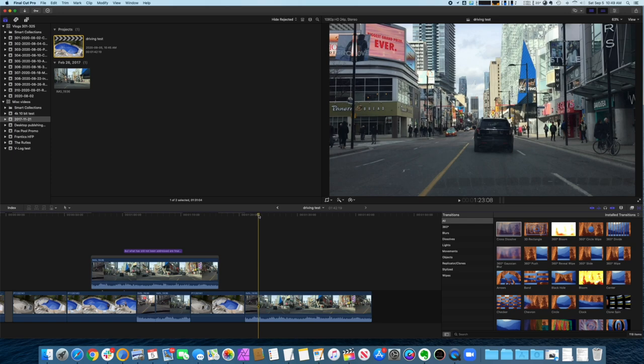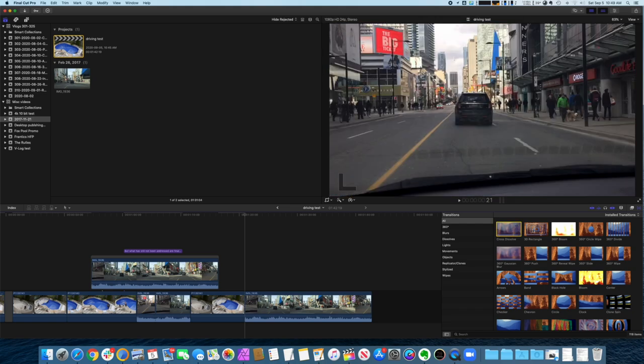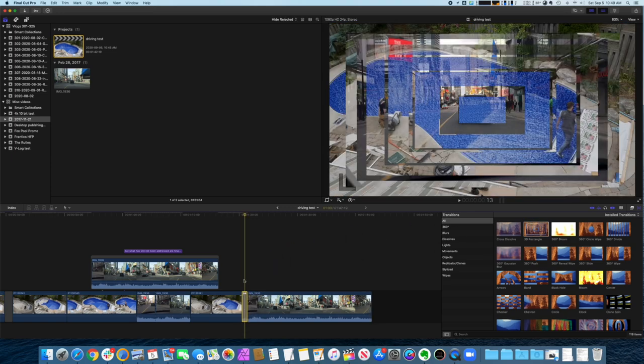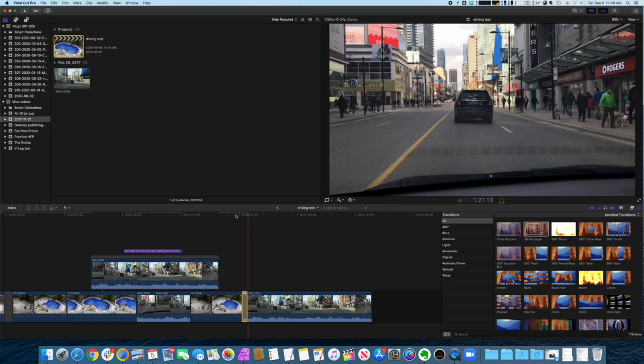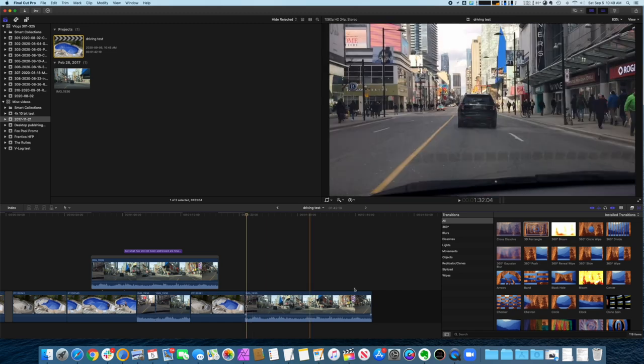So we've got these two pieces of video: my sped-up pool time-lapse build, and then my trip through downtown Yonge Street. Of course, the classic cross-dissolve — I'm not going to say anything about that. The 3D rectangle — let's take a look at this classic. I don't think we need the bloom.